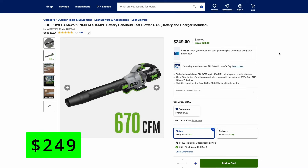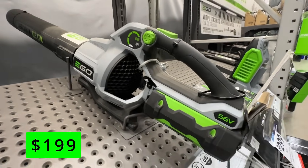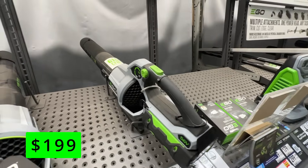A step up on the Ego leaf blowers — here we have the 56-volt with 670 CFMs of power and 180-mile-per-hour blow force. This comes with the 4-amp hour battery, which is kind of weird — I would think this one would come with the 5 — but this one's $20 off at $249. And then one more Ego blower: the 56-volt, 615 CFM, 170 miles per hour. This comes with only the 2.5-amp hour battery and charger, which I think is really underpowered for these leaf blowers.